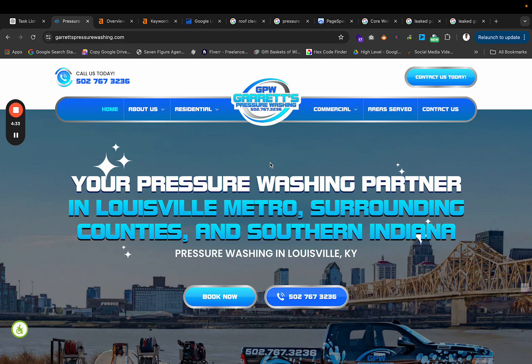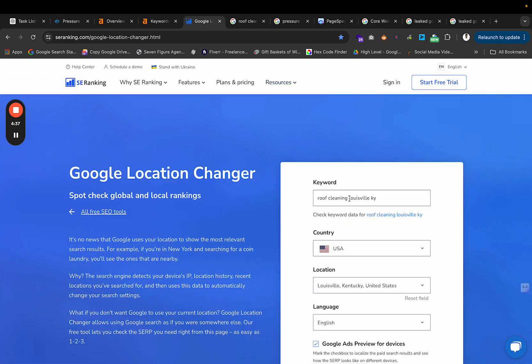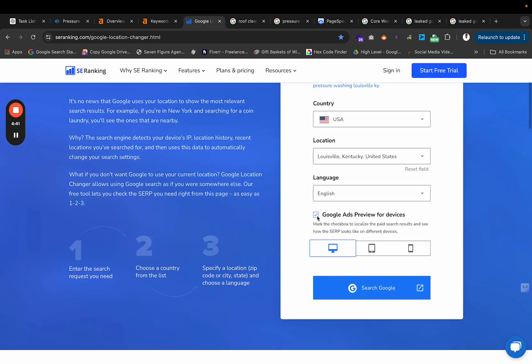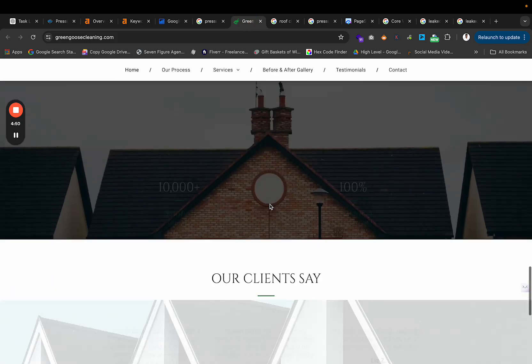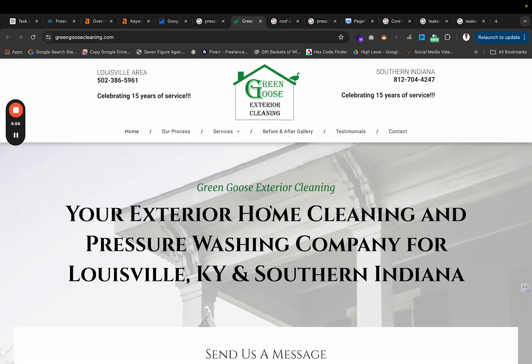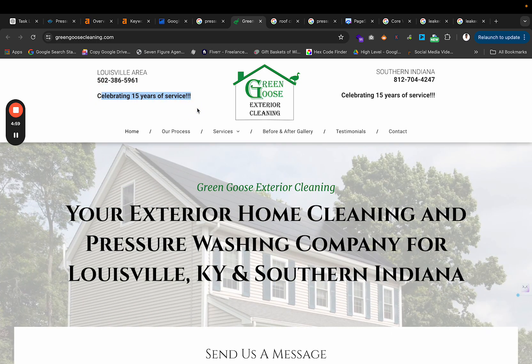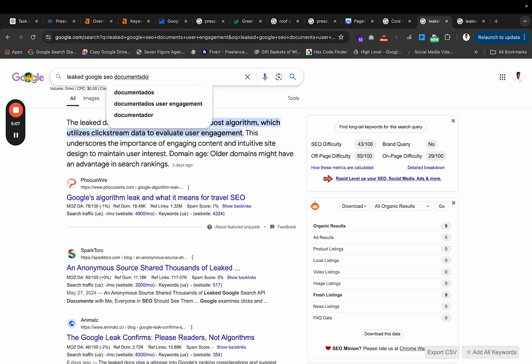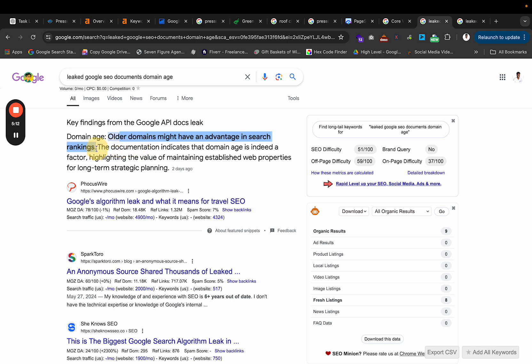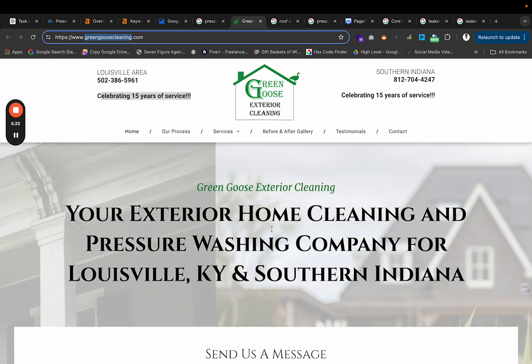Gone are the days when websites didn't need to look good. For example, the number one ranked business for pressure washing Louisville is Green Goose Cleaning. Their website doesn't look bad, but it's not the best. However, these guys have been in business for 15 years, and Google knows that — domain age is a factor. In the Google API Docs leak, it came out that older domains have an advantage. The documentation indicates domain age is indeed a ranking factor, highlighting the value of maintaining established web properties for long-term strategic planning.